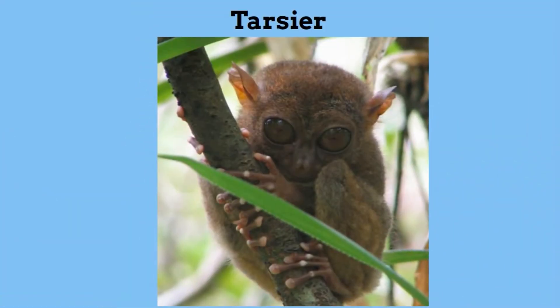Next, the Tarsier. This primate found in the Philippines is the world's smallest primate. It is nocturnal and feeds on insects and small lizards, and it is incredibly nimble in trees.